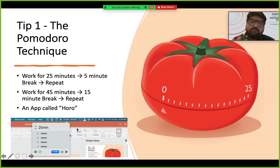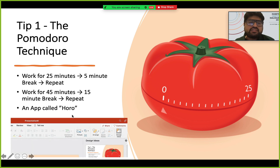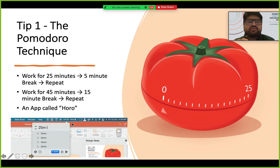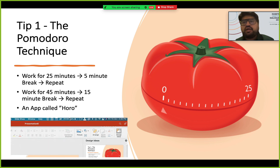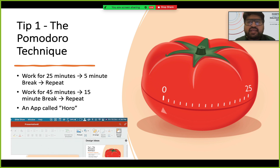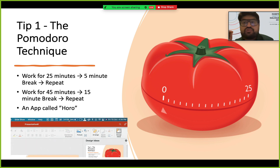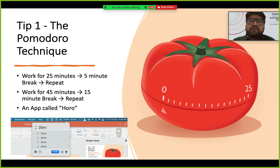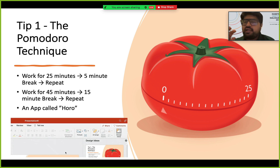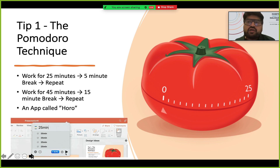There's an app to help you do that. This is a free app for Mac called Horo, and you can see it in the picture. You can set the time to 25 or 45 minutes depending on what suits you. In the morning when I start my work, I put a 25-minute timer, work with deep focus, keep my mobile on silent. During the five-minute break I return missed calls or listen to music, then come back to work.